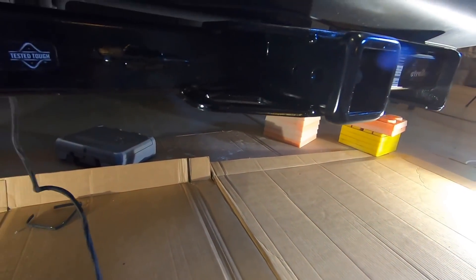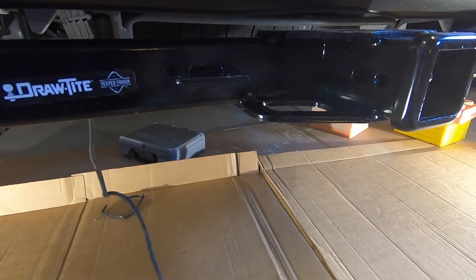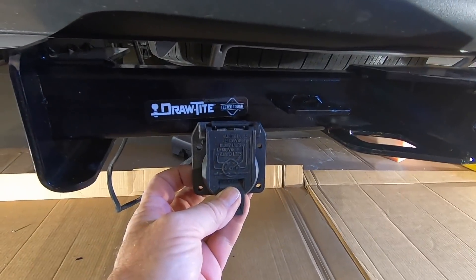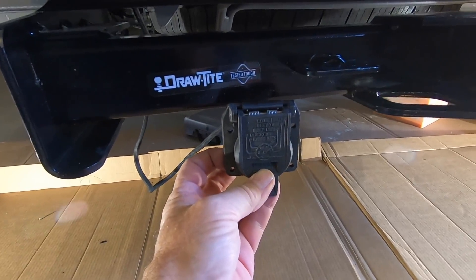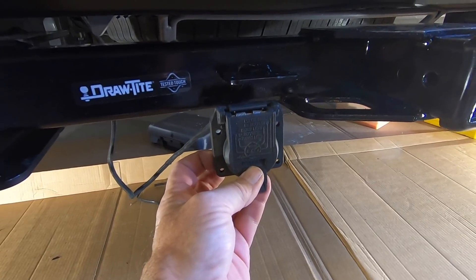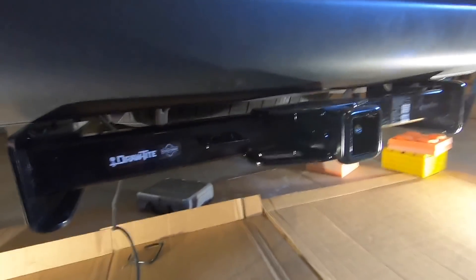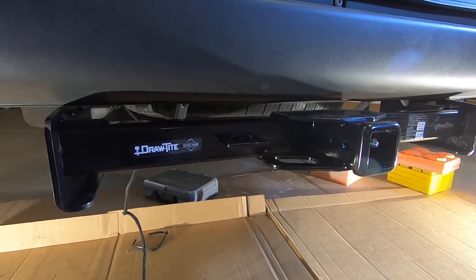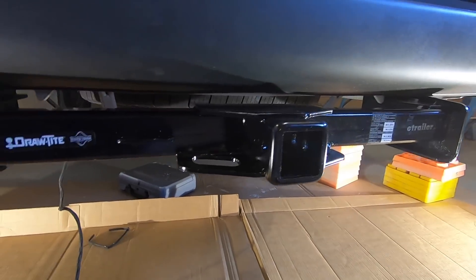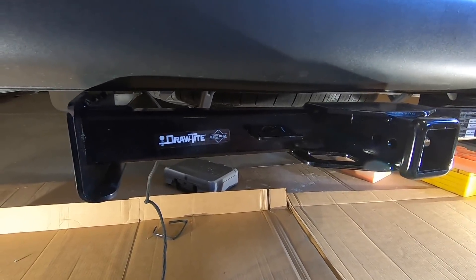If I would have thought of it before I started, I would have grabbed a bracket — looks like you have to buy it separately. For right now I'll just zip tie that up and at least I can go get my UTV and haul it. This is a 2019 Sprinter, Draw-Tite hitch with a 6,000-pound rating, picked it up from e-trailer. They're cheap and they have free shipping.